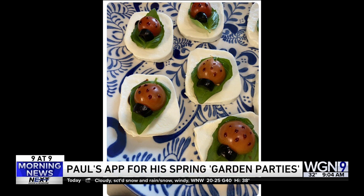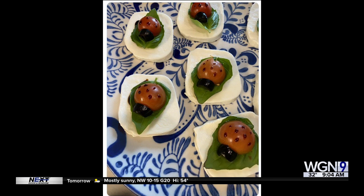Let me tell you how you do it. It's a slice of fresh mozzarella, then you put a single basil leaf on top, then a half of a cherry tomato. And how do you think I made those adorable little spots on the ladybug? Balsamic vinegar. It's a drizzle of reduced balsamic. And that's a sliced olive for the head.